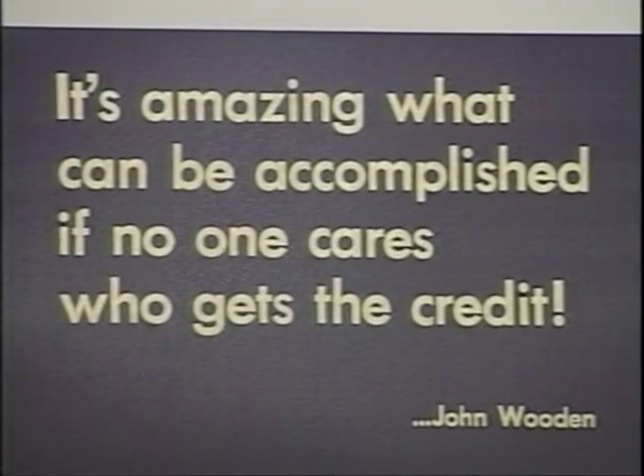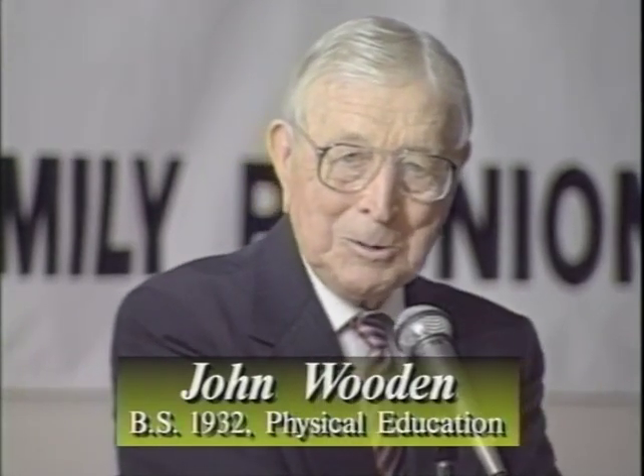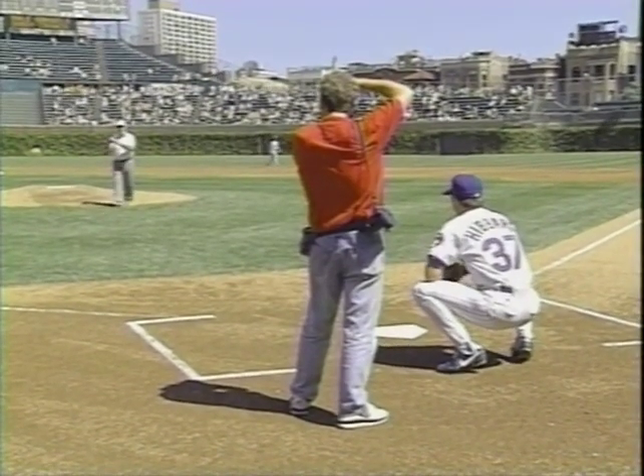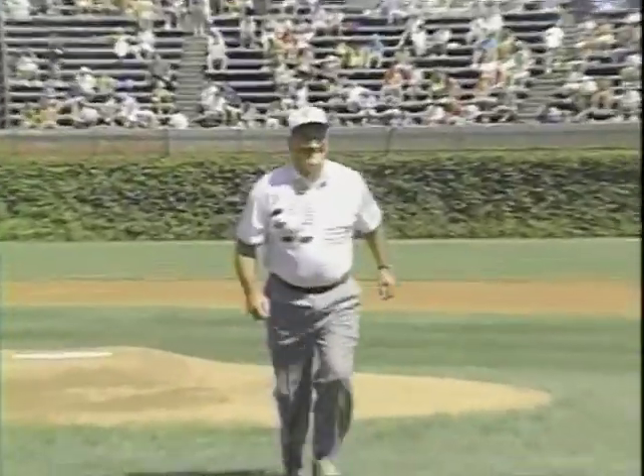John Wooden recalled: '1932 was the most memorable year for me in many ways. I graduated from Purdue. We had won the national championship. I received the Big Ten medal for scholarship in athletics, and that was more important to me than the other things.' Associate athletic director and longtime Chicago Cubs fan Dale Samuels got a surprise birthday gift when his family arranged for him to throw out the first pitch at a Wrigley Field game.